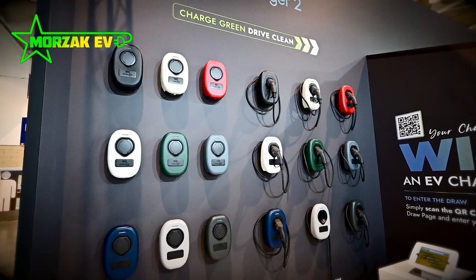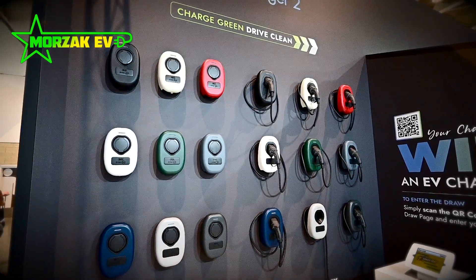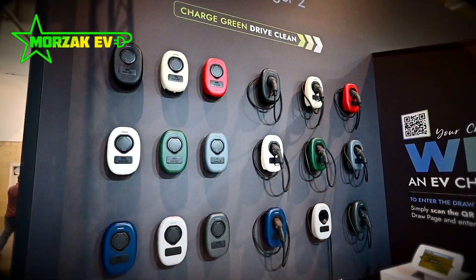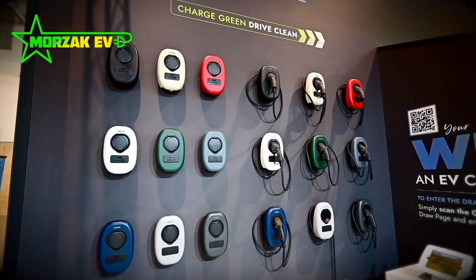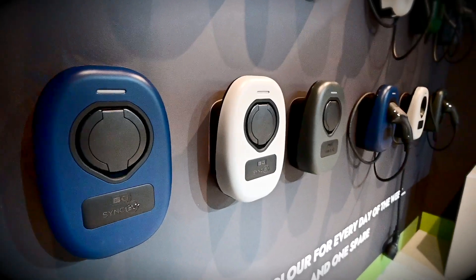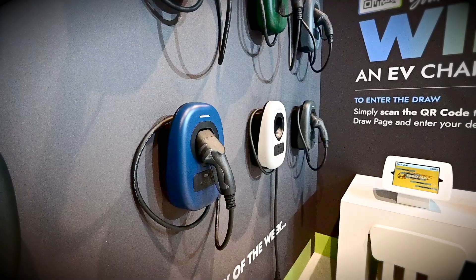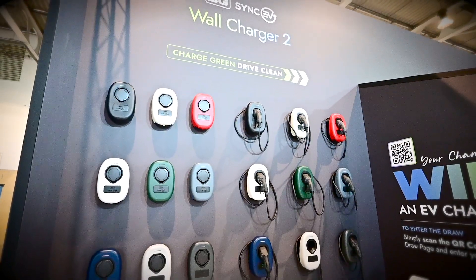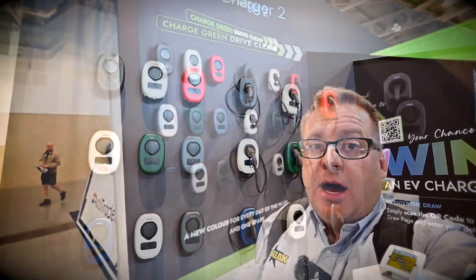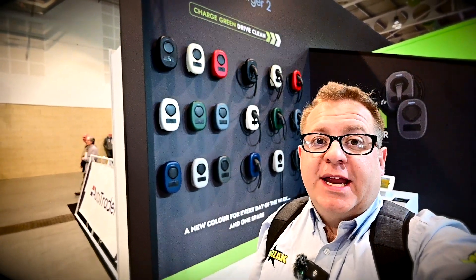Here I'm at the BG Sync EV stand. Sync EV, or BG, are a local business — local to me anyway — in Telford, and they do a couple of charge points. They also do some neat garage units which are really nice specifically for EV chargers. Their RCBOs are all bi-directional, which meets the latest wiring regulations change that electricians and installers should be aware of, so it's fully compliant and can be used on solar and battery installs as well.